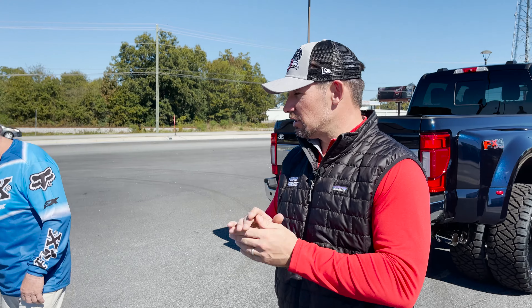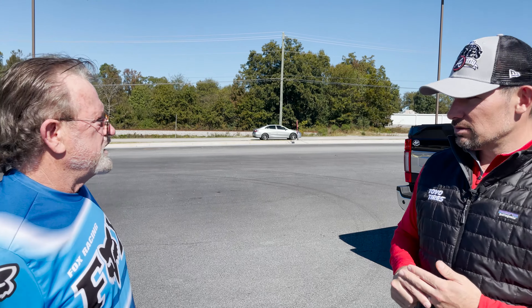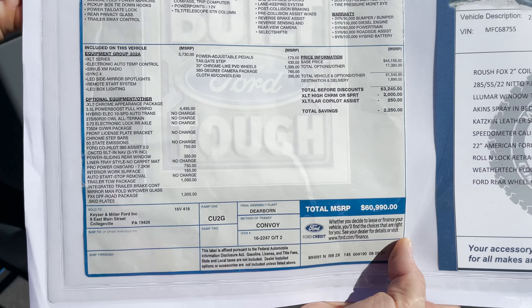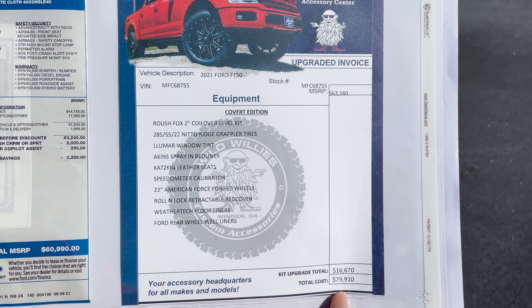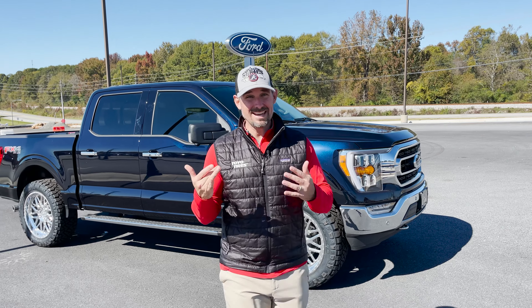We're going to get him up to Durham Town to do some bike riding — there are a lot of off-road places up this way, and maybe we'll come down to Florida too. Before we wrap up, here's the Ford window sticker: $63,240 before discount, and our covert edition package — stock number MFC6875 — is $79,910 before discount. You get a great discount here at Akins.